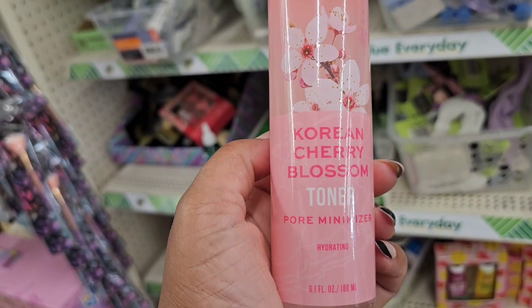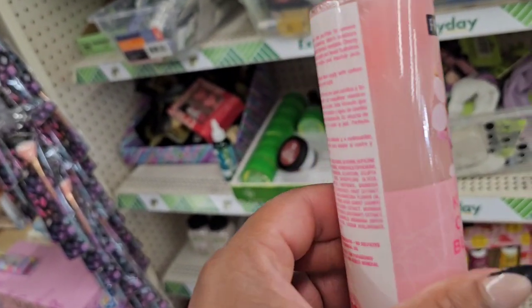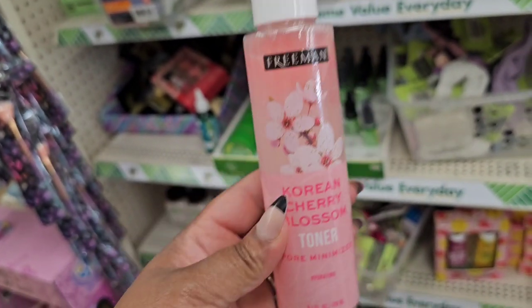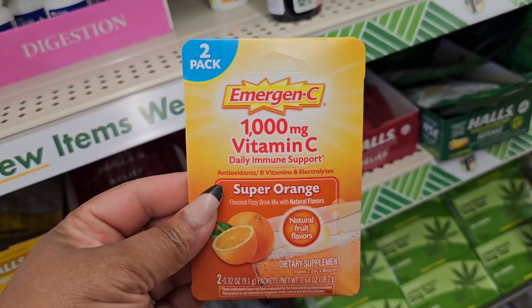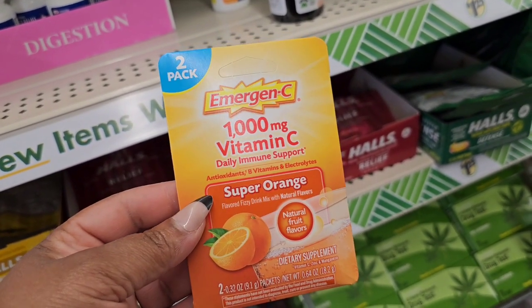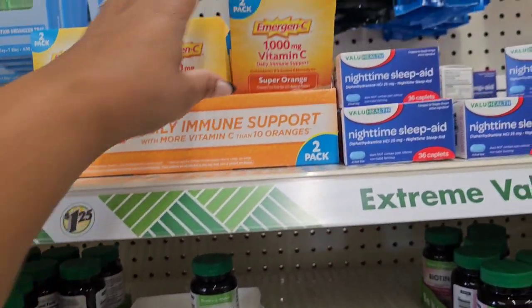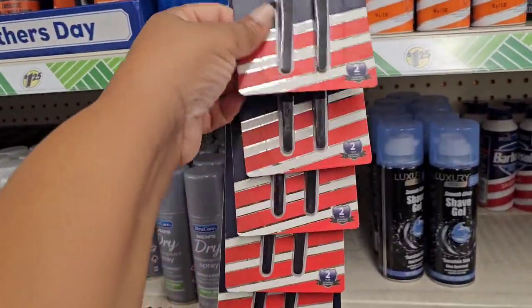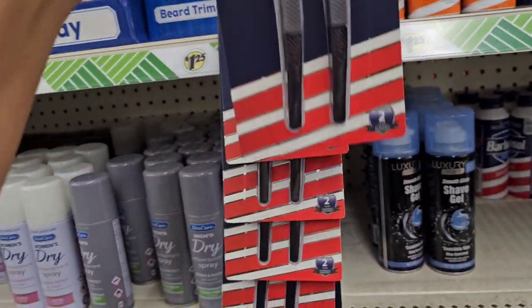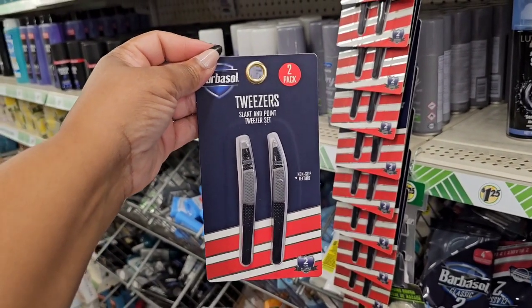I'm seeing this Freeman Korean Cherry Blossom Toner — it's a pore minimizer, hydrating — and I have not seen this anywhere. They also have the Emergency vitamin C supplement I'm used to seeing — it's 1,000 milligrams, daily immune support, two packets that you add to water. When I saw the apple cider vinegar version, it just wasn't processing for me. They have the Barbasol two-pack tweezers with non-slip texture — not near me yet, but you never know.